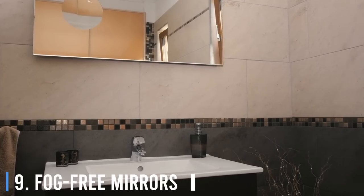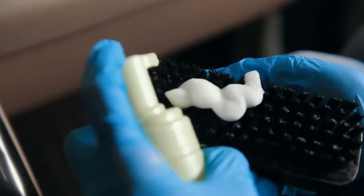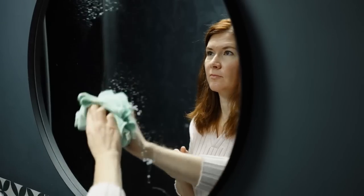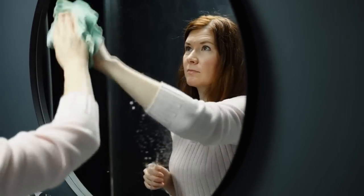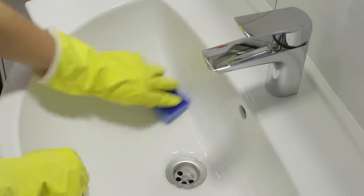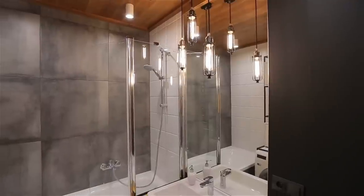Number 9: Fog-free mirrors. Prevent your bathroom mirror from fogging up after a hot shower with car wax. Apply a small amount of car wax to the mirror, let it dry, then buff with a soft dry cloth. You can also use the wax to protect your shower doors and tile from water spots, but avoid waxing shower floors as that can cause slipping.